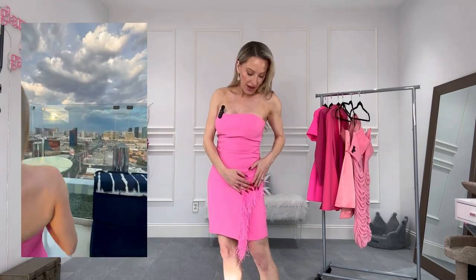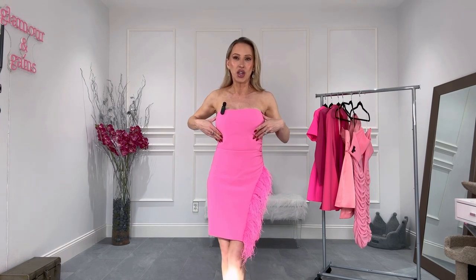This feather trim dress is under $200. I've worn it a few times and I always get compliments on it. It's got a really subtle feather trim detail, but rather than having it on the top — pro tip: if you're bustier like I am, a feather top tends to make you look even bustier and the proportions look a little off. By putting it on the leg or somewhere else, you still get the feather detail and it's just a lot more flattering. This dress stays up really well, the color is vibrant, it's under $200, and it runs true to size.